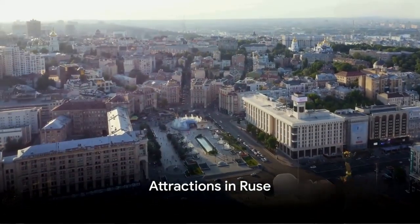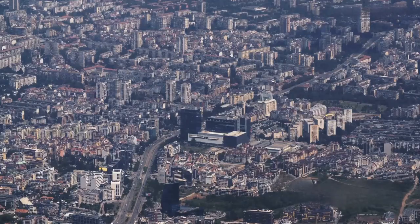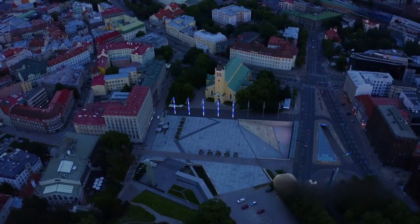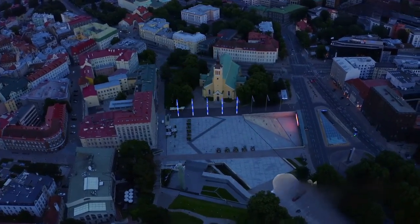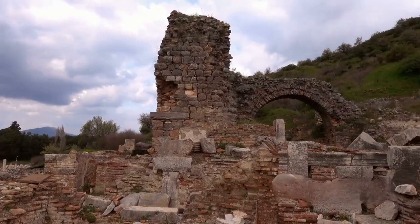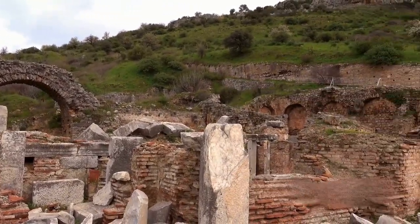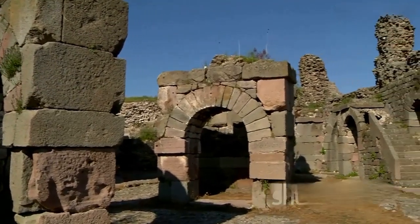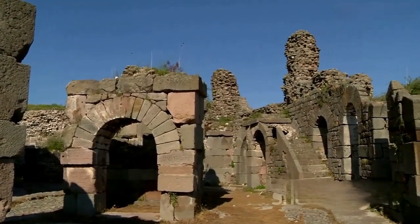Ruse is not just about affordability and architecture. The city is brimming with attractions that will leave you awe-inspired. Let's dive into the heart of this Bulgarian gem, beginning with the pulsating Freedom Square. This vibrant space is the city's nerve center, where history and culture collide in a spectacular display of Bulgarian spirit. And speaking of history, a stone's throw away, you'll find the Roman fortress of Sexaginta Prista. These ancient ruins whisper tales of a bygone era, adding a touch of timelessness to Ruse's cityscape.